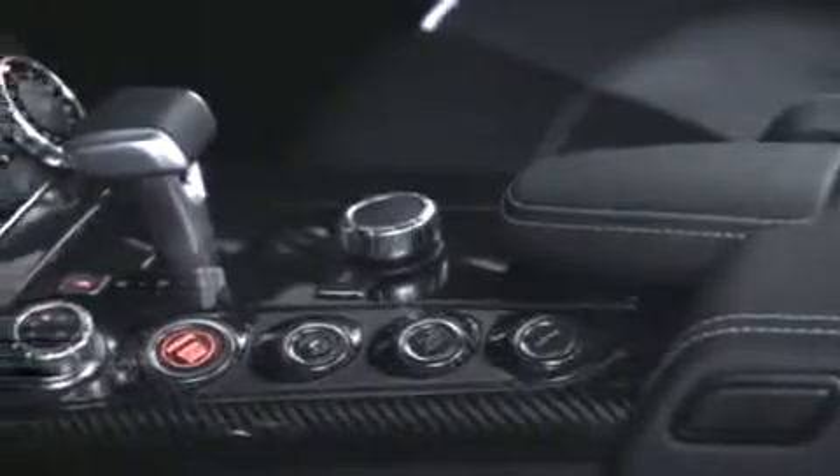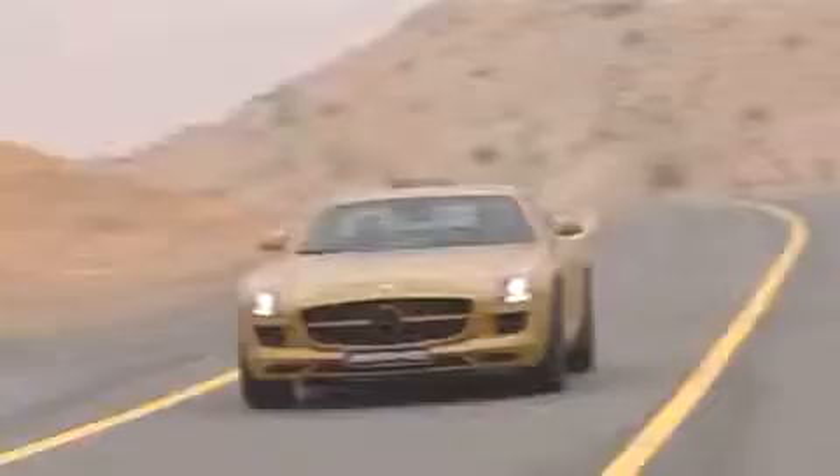Even the interior is black, highlighting the solid carbon fiber center console and other interior features. Under the hood, a 6.3 liter V8 engine, guaranteed to outpace the scorpions and serpents that rule the dry and desolate landscape.